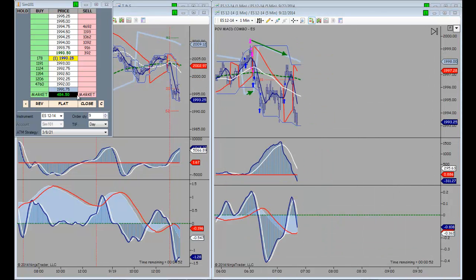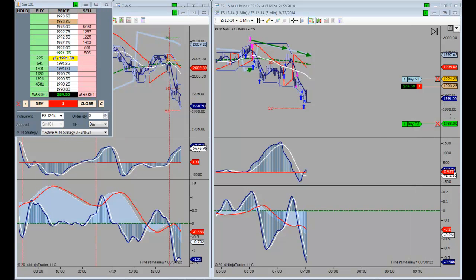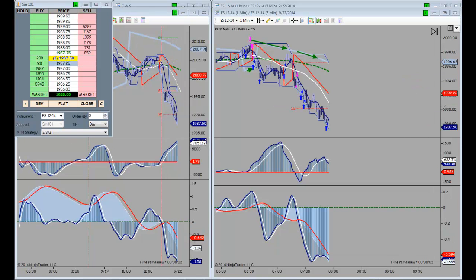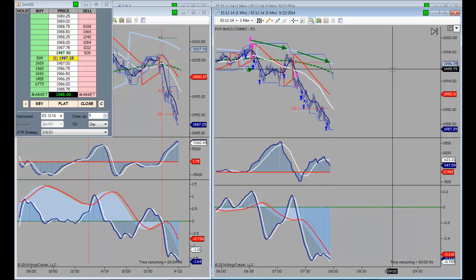Let's get short again. We've hit our first two targets on this trade as we approach the low of the day. We're also going to probably encounter some support there at the S2 level. We hit the third target.